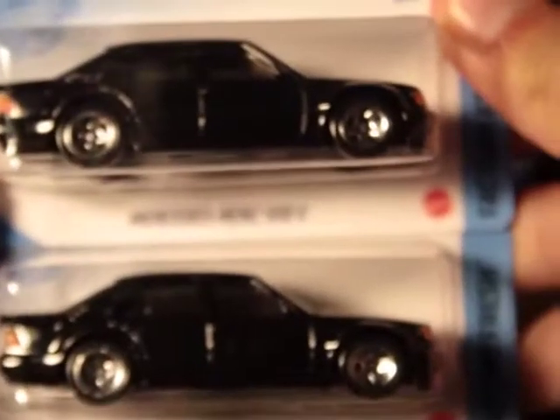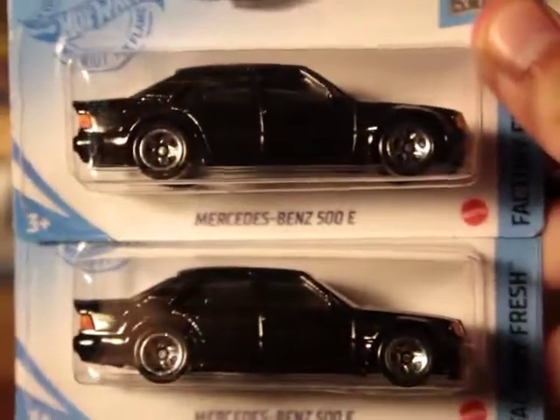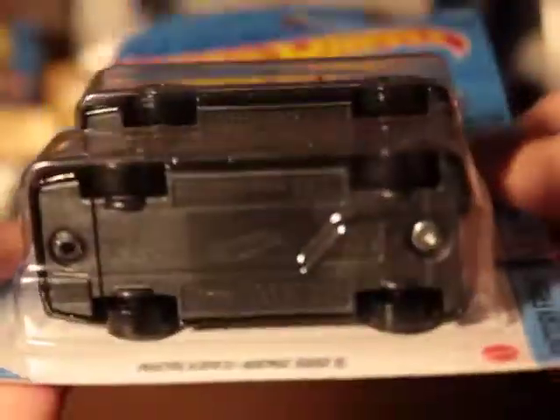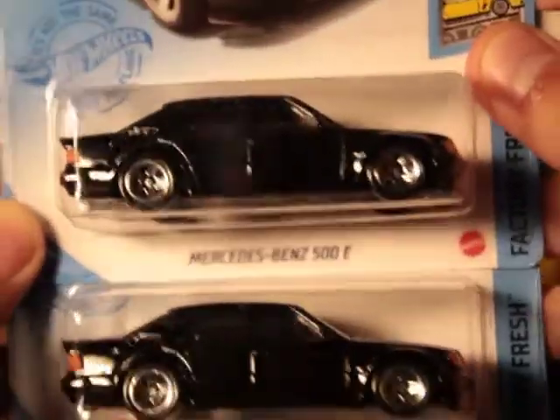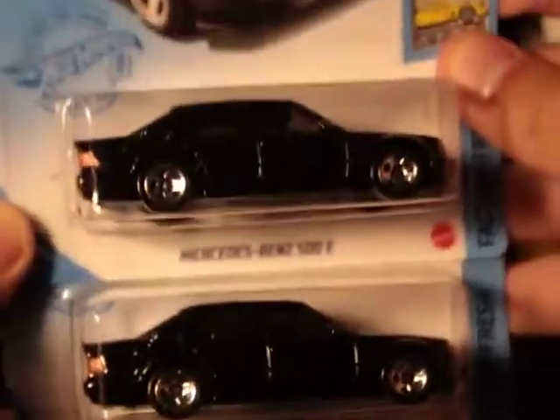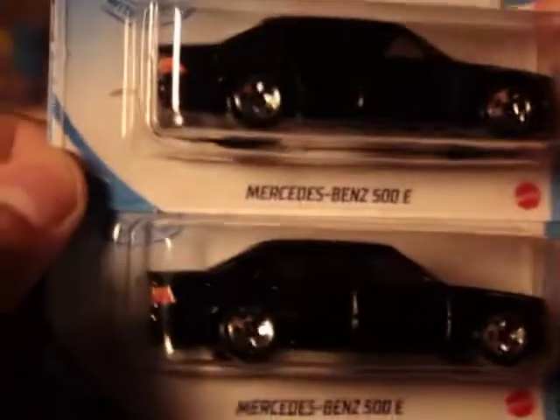That was pretty cool. Here we got two Mercedes-Benz 500Ds — we now have three of these, and two more. A really awesome piece, number 145. This is one of the better ones put out, and now we got three, so it's a great find. I got three of these — that's a nice piece.